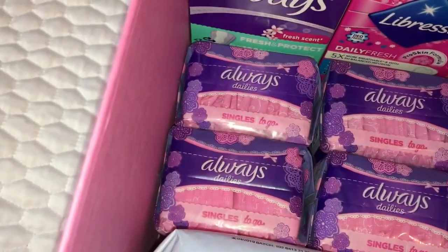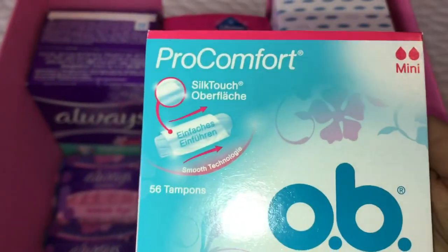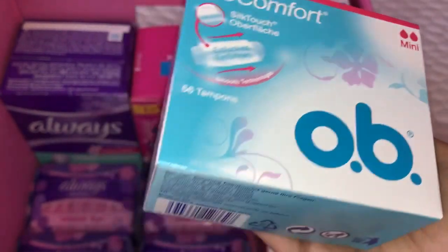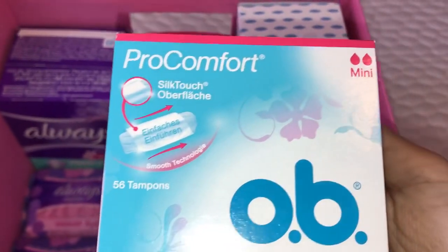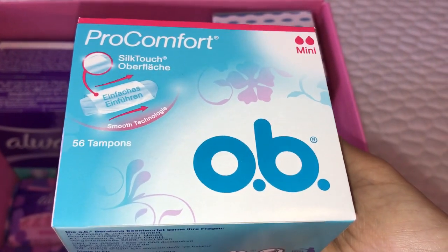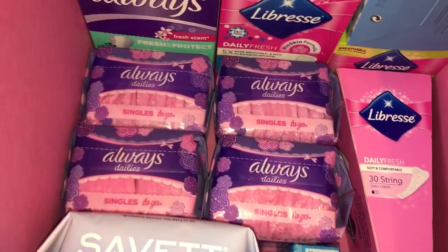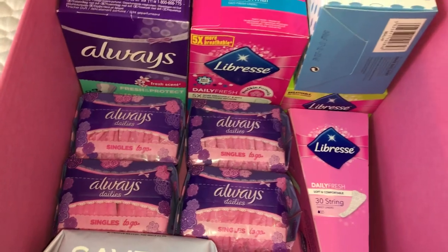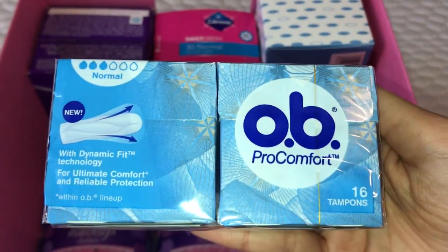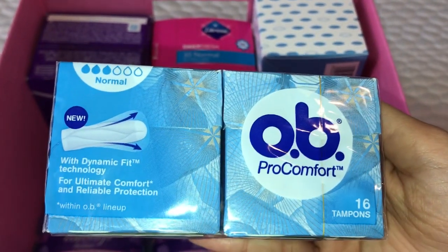Right over here I also keep some of my tampons. I'm going to do a separate video for these in the future when I do my stockpile organising. These are the OB Pro Comfort Silk Touch 56 tampons in mini, and beside that I have another box of tampons which are the OB Pro Comfort Normal in 16 count.